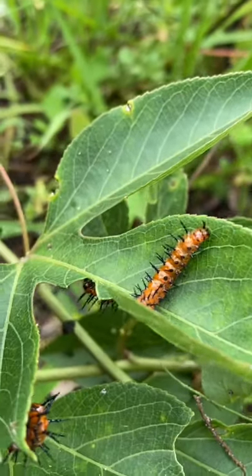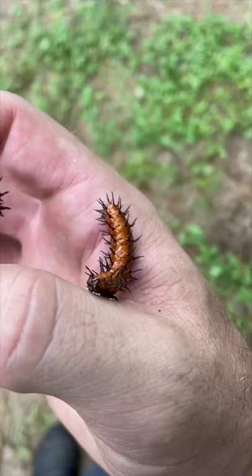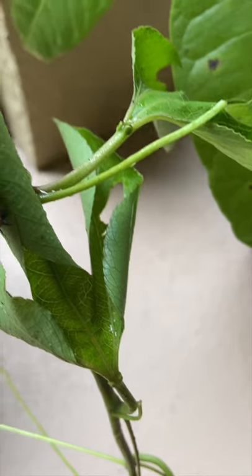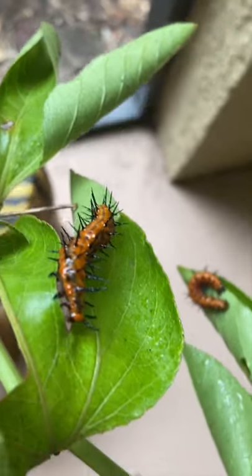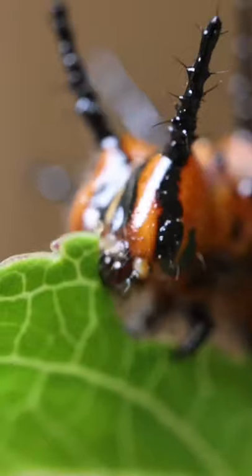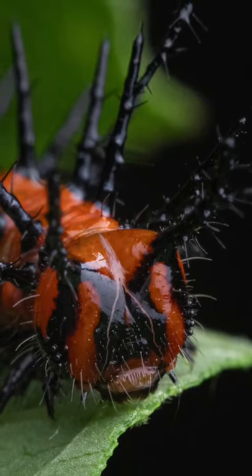I found so many of these orange spiky caterpillars on my land and I just had to learn about them. They're cute and harmless, so I decided to take some home to watch them transform. I clipped a few of the plants they eat and brought them home. And do they eat! This one stopped long enough for me to capture a portrait though.